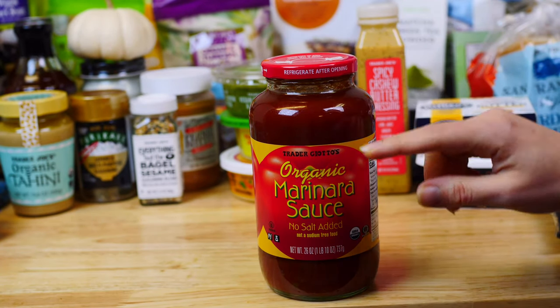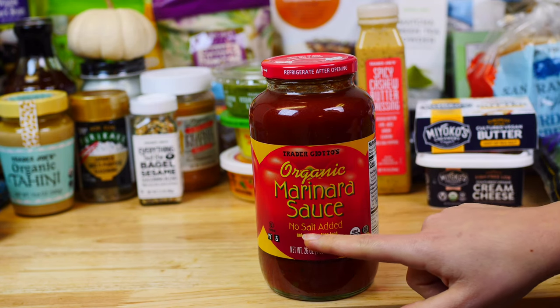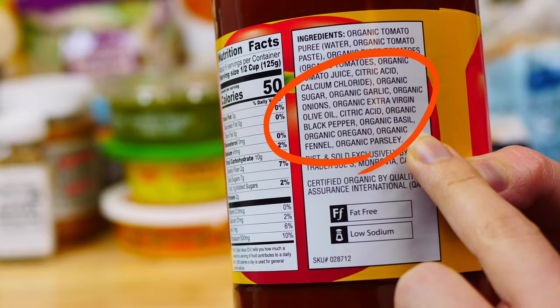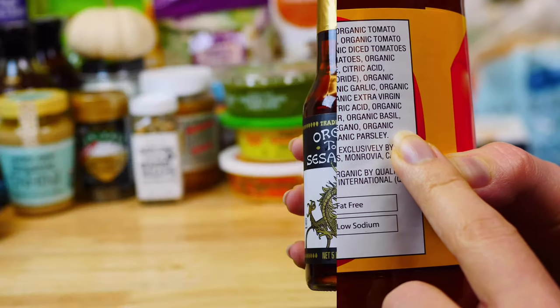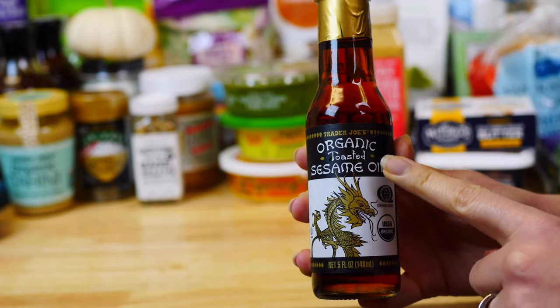When it comes to marinara sauce, make sure to get the organic and no-salt-added version. Since tomatoes are on the dirty dozen list, you want to get organic sauce. This is also the only one I found that is made with organic extra virgin olive oil.